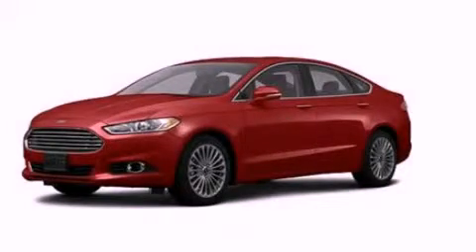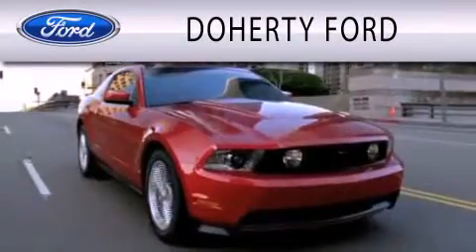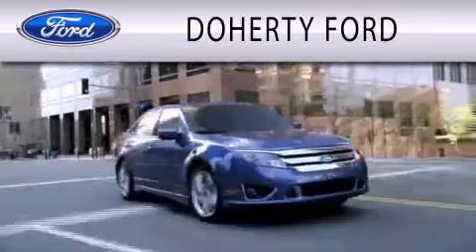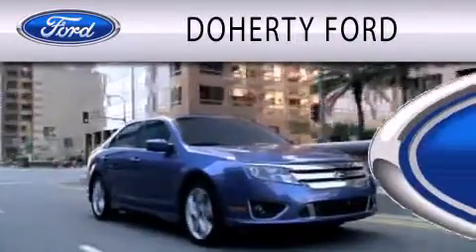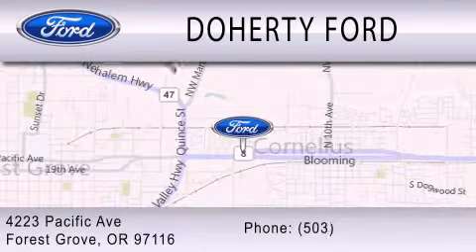Contact us today to arrange your test drive. Doherty Ford is dedicated to doing everything possible to ensure that the experience you have selecting your next vehicle is as pleasant as possible. We're located at 4223 Pacific Avenue in Forest Grove.